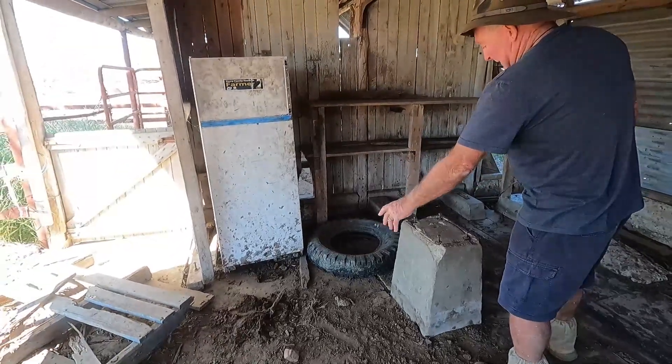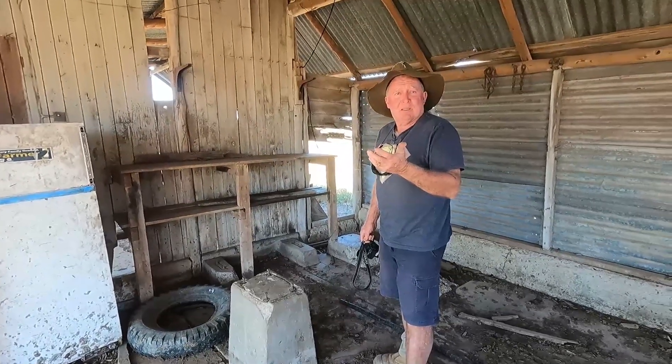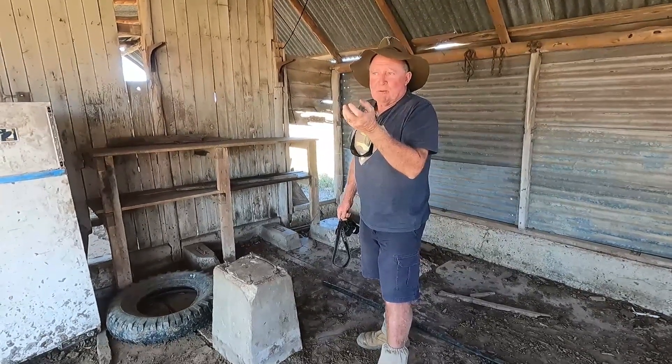There were cream tins sitting down here and they had a big drum here for what they call the bit that comes off. Not curdle — if you take cream out of milk you'll end up with like a creamy whey.